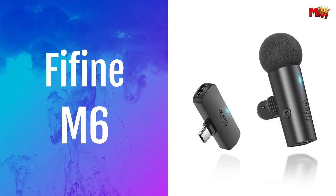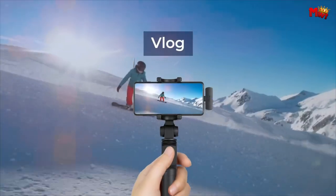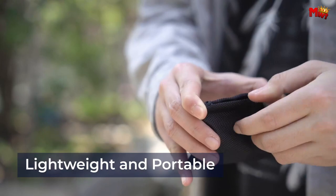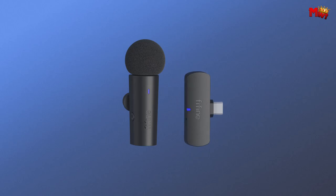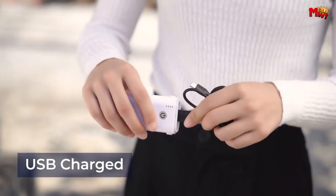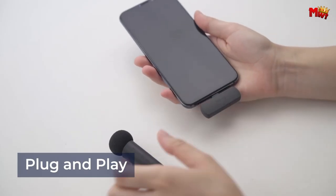Number 3: FIFINE M6 Wireless Microphone. This tiny powerhouse is packed with 2.4GHz technology, ensuring a stable, low-latency connection. Whether you're indoors with a 65-foot range or outside with a 50-foot range, the M6 has got you covered. Perfect for teachers, vloggers, or anyone on the move — this wireless mic lets you roam freely without worrying about losing your connection. No need for complicated setups. The FIFINE M6 is plug-and-play, compatible with both phones and tablets. Its Type-C connector ensures a solid connection every time, and the built-in noise reduction and windscreen give you crystal clear sound quality, even in less than ideal conditions.